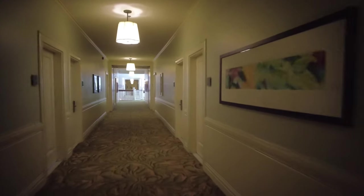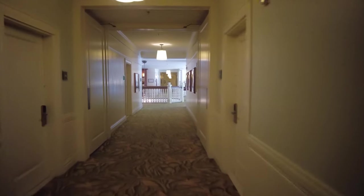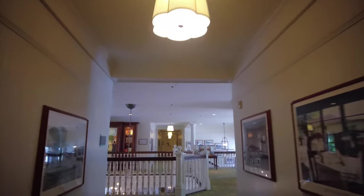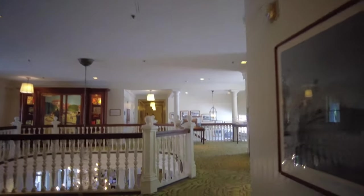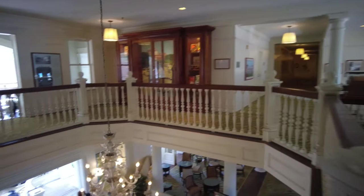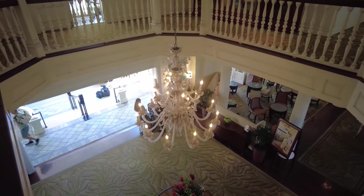I'm sure it must be a real challenge to have to upgrade a hotel this old. This particular hallway is only the original building — where we came from before was the extension. They have way more rooms in that section. Love that chandelier as well.